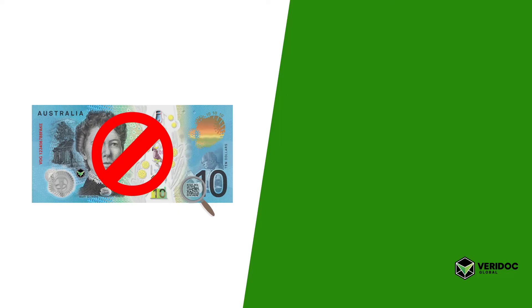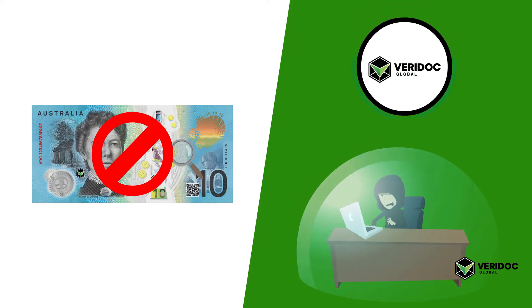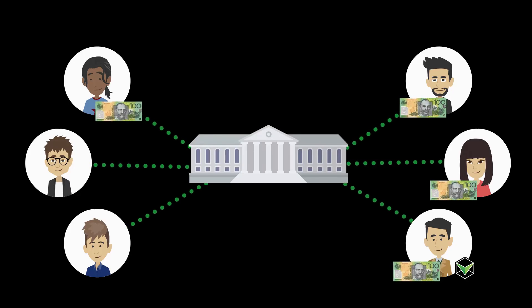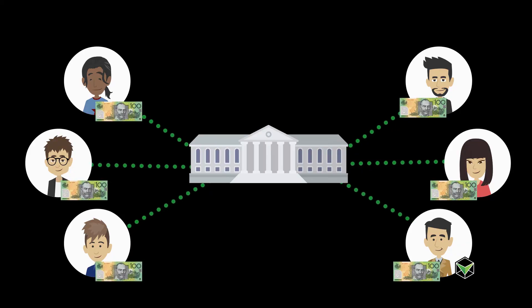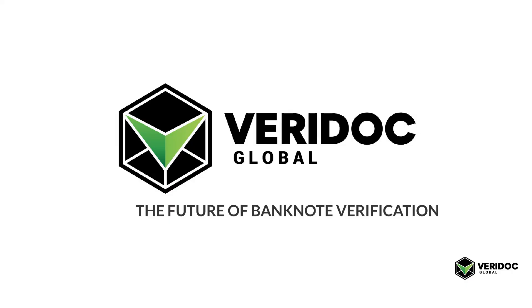This stops counterfeit banknotes because Veridoc Global technology prevents fraudsters from developing their own QR codes, while giving central banks total control over the QR codes of the banknotes in circulation. Veridoc Global — the future of banknote verification.